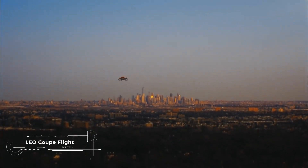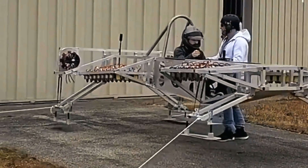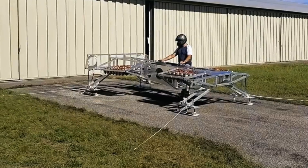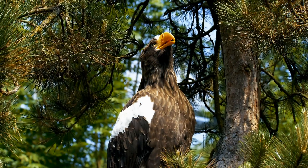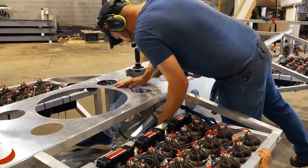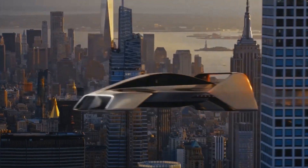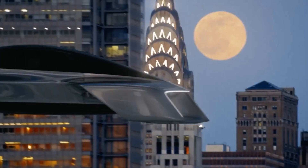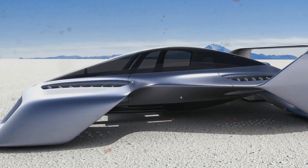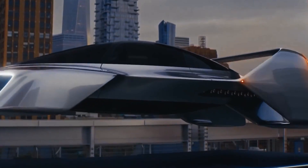Now let's take a look at the Leo Coupe Flight, a sports coupe with turbines capable of accelerating to 220 miles per hour in airspace with vertical takeoff and landing. Inspired by the shapes of wild predators, this futuristic car has an aerodynamic body with variable geometry, allowing it to easily switch from automotive to flight mode. With autonomous control technology and an interior lined with sound-absorbing materials, the Leo Coupe Flight promises revolutionary comfort.